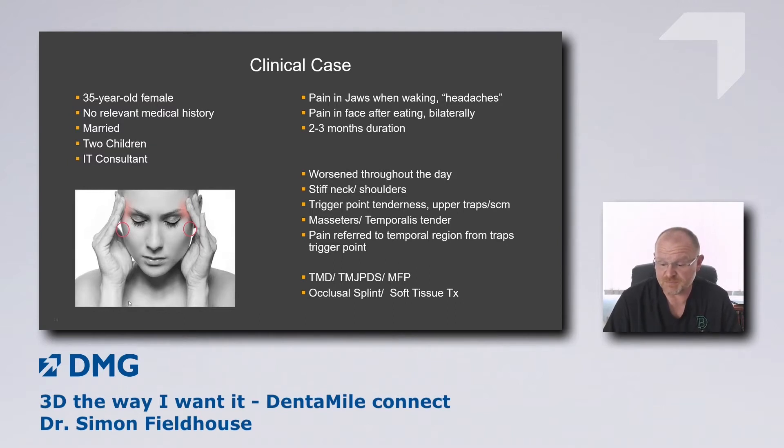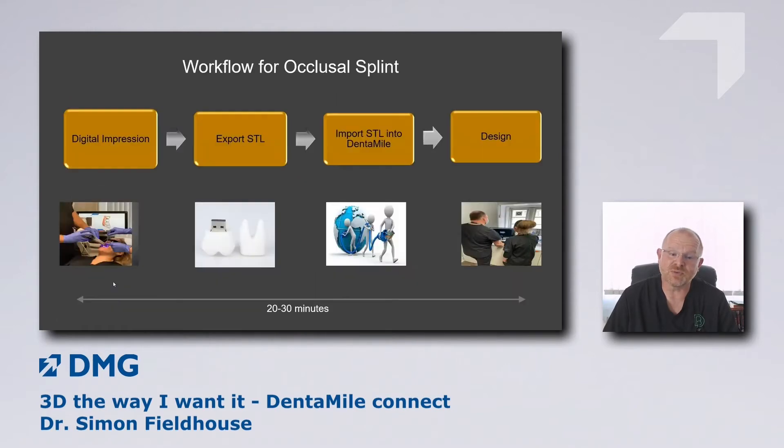We agreed that an occlusal (Michigan) splint would help, as her symptoms were significant enough to warrant it, along with some soft tissue treatment. For those who supply patients with splints, combining the splint with soft tissue work on the neck and shoulder musculature can be very, very helpful. So we agreed to make our patient a splint, and then moved into the digital workflow.